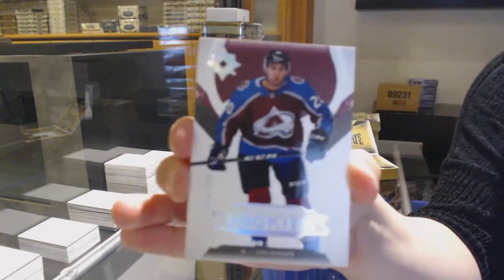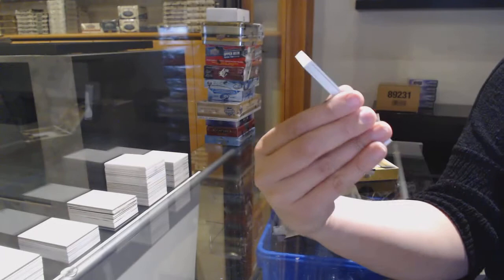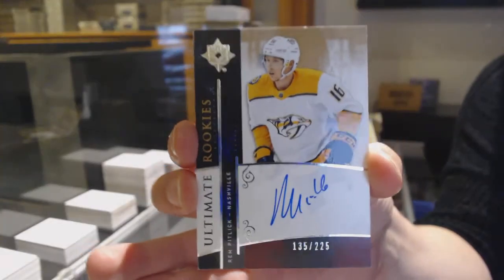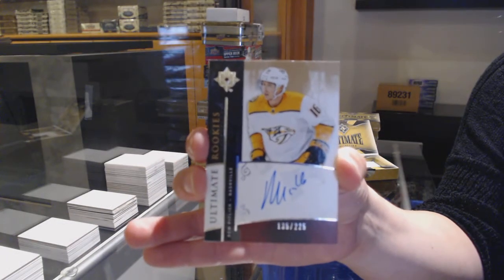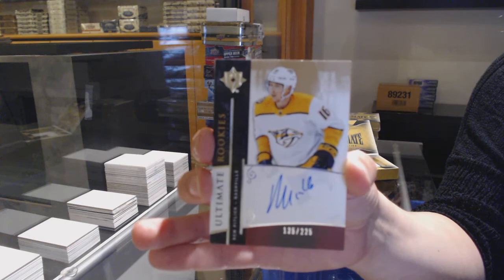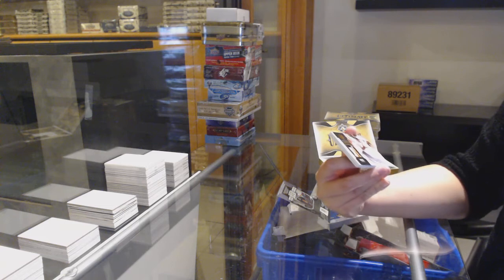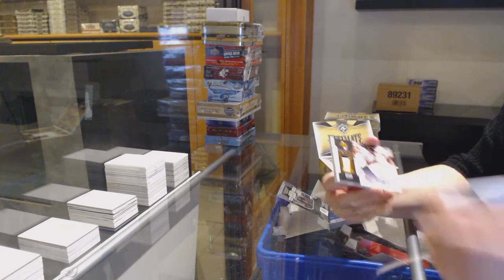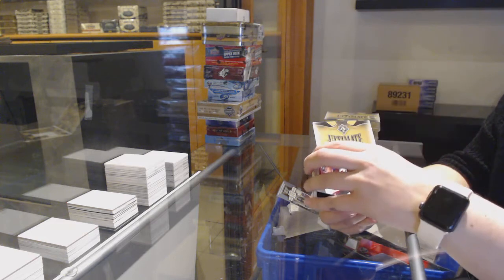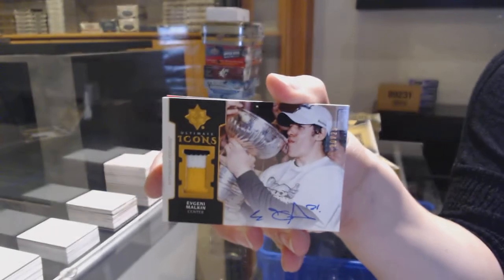Number to 299, rookie for Colorado, Connor Timmons. Rookie Auto Retro, number to 225 for the Nashville Predators, Rem Pitlick. We've got an Icons Patch Auto, number to 25 — which is an update from 2018-19 for the Pittsburgh Penguins — Evgeny Malkin.